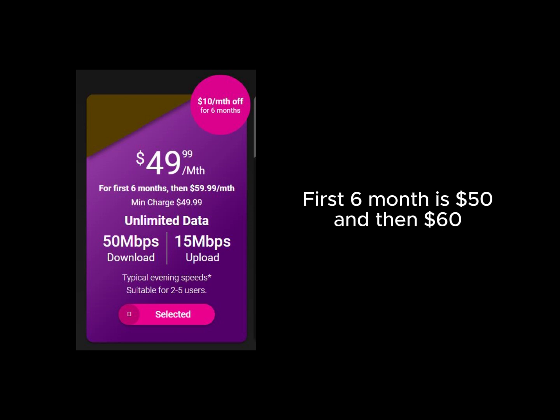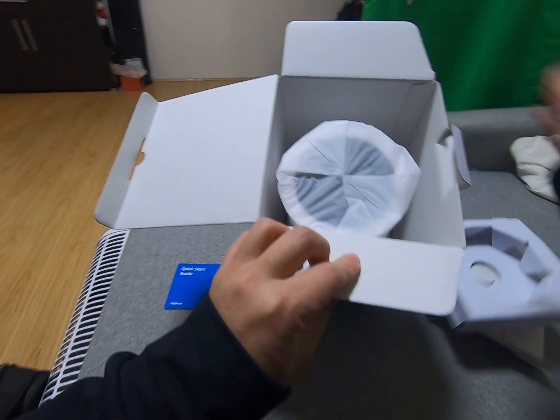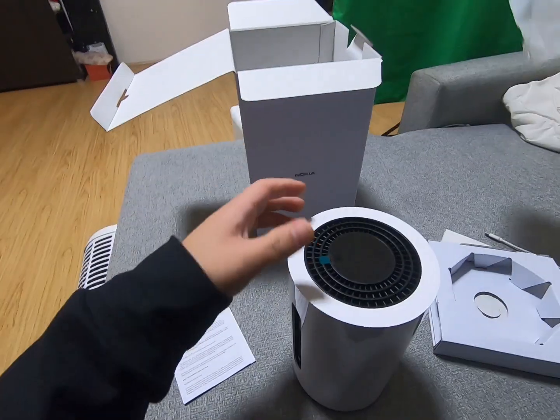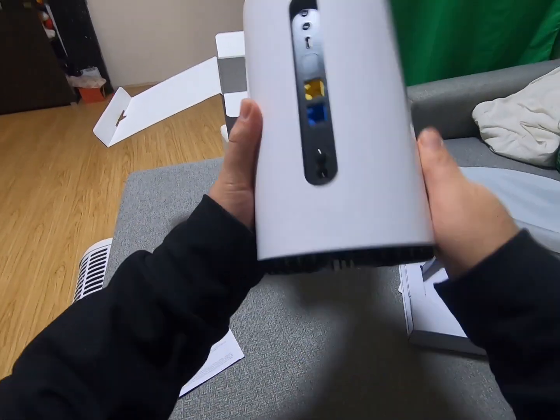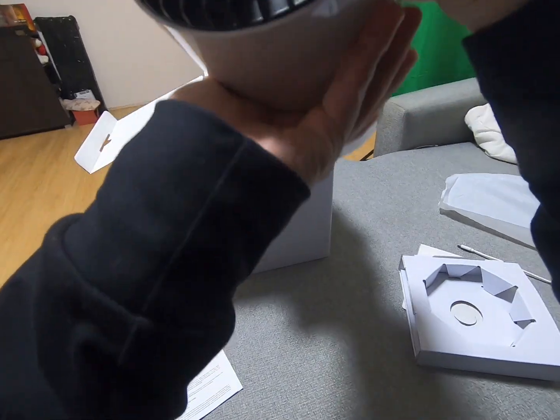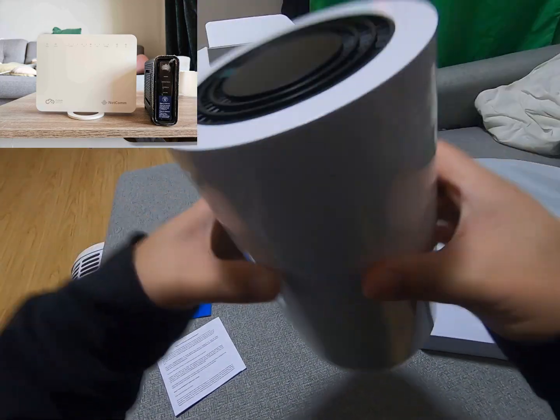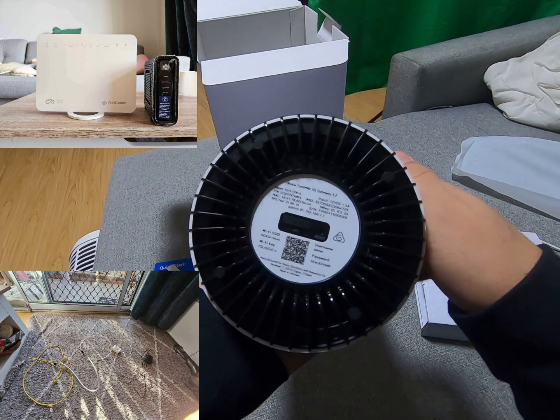It's clear that TPG is cheaper while being twice as fast as MBN. Additionally, the 5G Home Broadband modem design is more modern and futuristic, whereas the MBN modem and router are rather old-fashioned and take up more space with many cables attached.